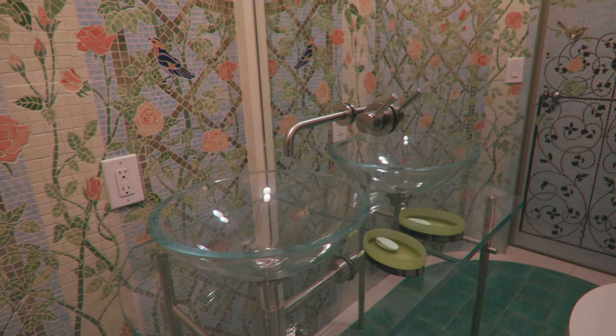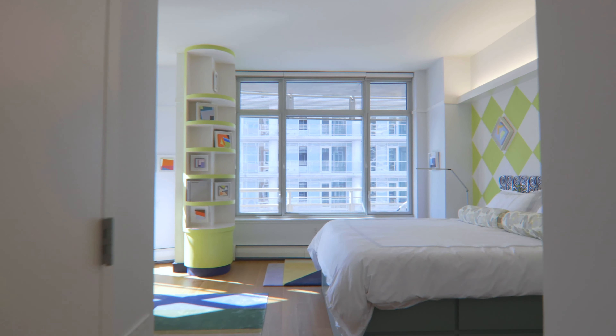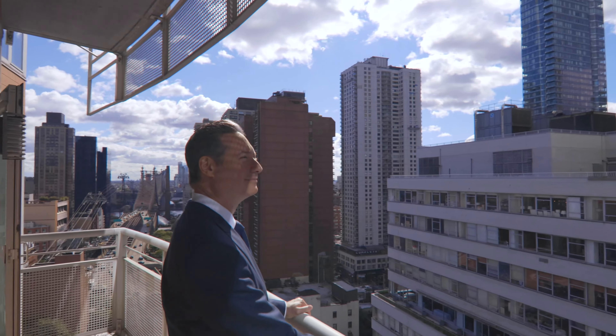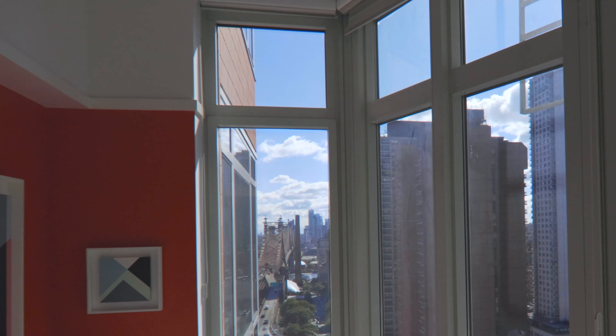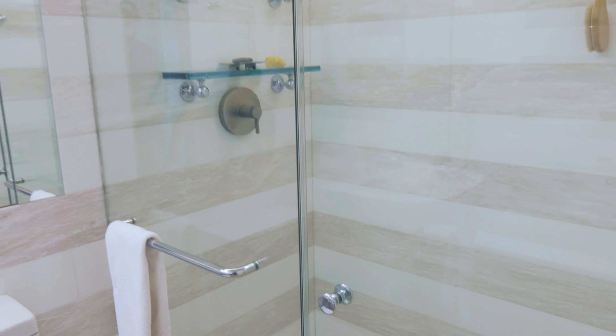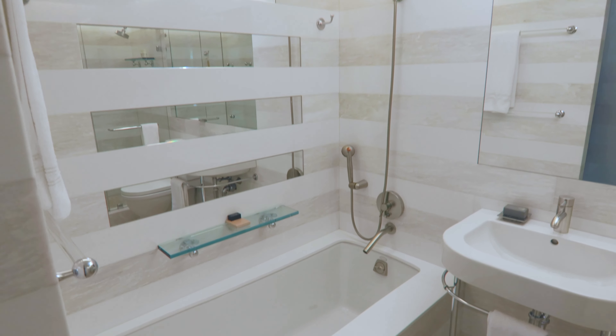A custom-designed mosaic tile powder room rounds out the common areas. As you transition from the entertaining space to the living quarters, the king-sized master suite features its own private terrace, tons of custom-designed closets, a solarium, and a spacious renovated marble bath with separate shower and heated floors. This serene, spa-like oasis is the perfect place to unwind after a long day.